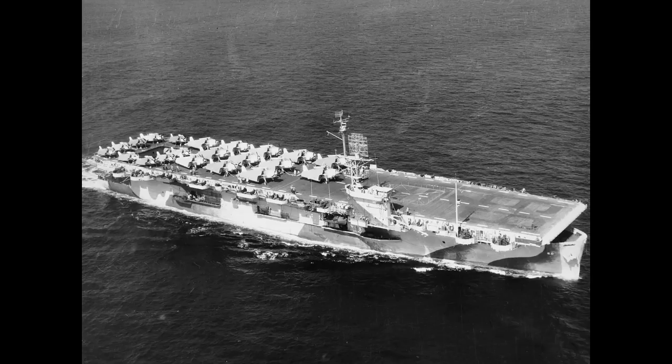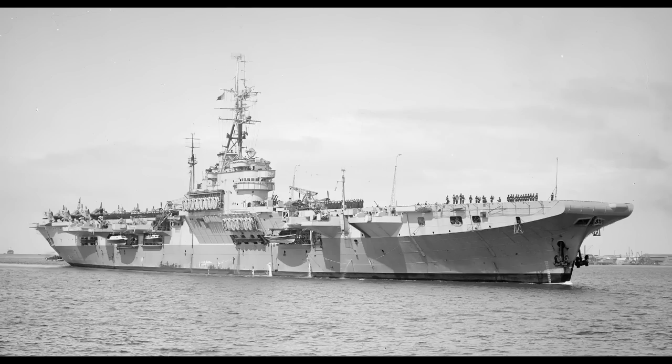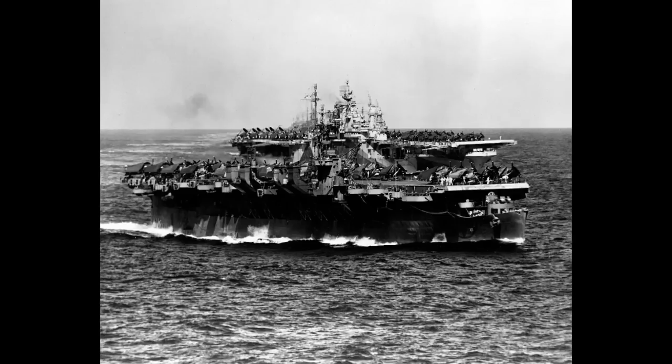There were also the light carriers — conversions of cruiser hulls or other relatively fast warships — and for that matter, the Royal Navy's light fleet carriers, though those aren't conversions. These light carriers, built by several navies, would prove to be effective ships that gave good service.